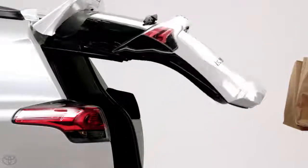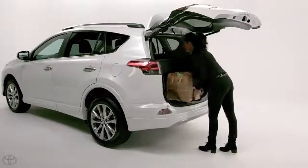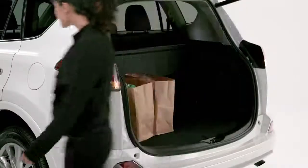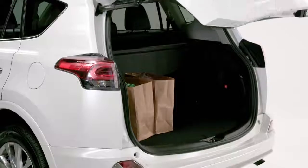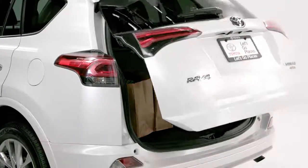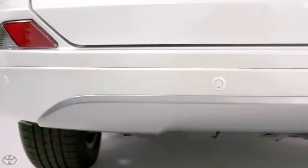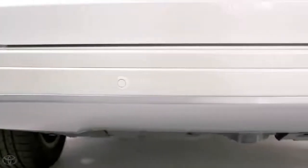This new feature enables automatic opening and closing of the power liftgate by sensing a single kick motion by your foot near the lower rear bumper, allowing for easy cargo area access even when your hands are full. The system uses a combination of two sensors within the rear bumper.